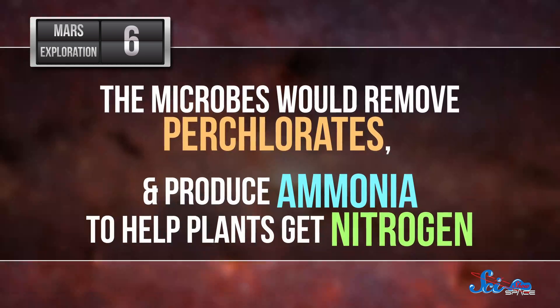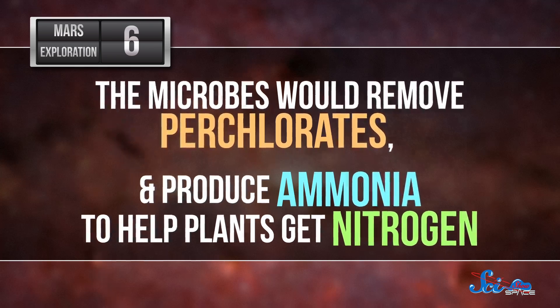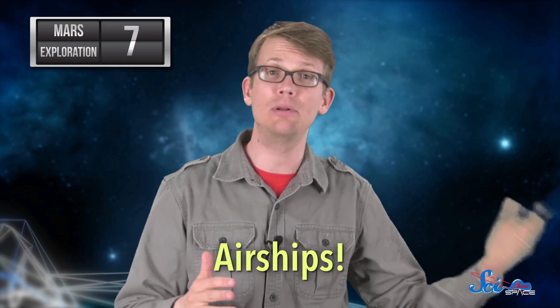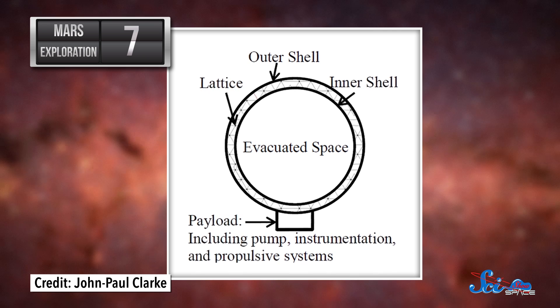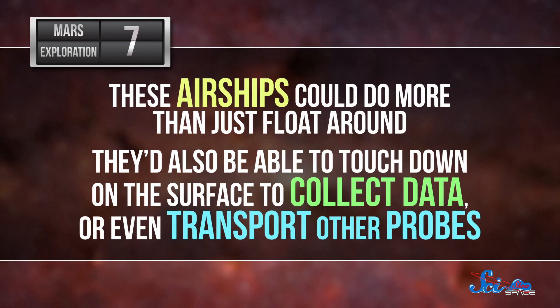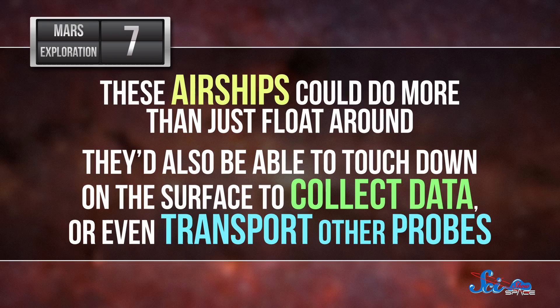The microbes would remove perchlorates, a kind of salt in Martian soil that makes it hard to grow stuff, and produce ammonia to help plants get the nitrogen they need. A third team wants to invent a whole new kind of Mars probe — airships. These ships would float a lot like balloons do here on Earth, but instead of being filled with helium, the insides of the airships would be a vacuum with a very low density. The concept wouldn't work on Earth because the pressure from our atmosphere would make a vacuumed-out airship collapse. But Mars has so little atmosphere that the pressure isn't strong enough to do that. And these airships could maybe do a lot more than just float around — they'd be able to touch down on the surface to collect data, or even transport other probes.